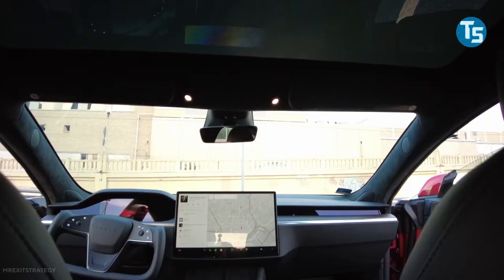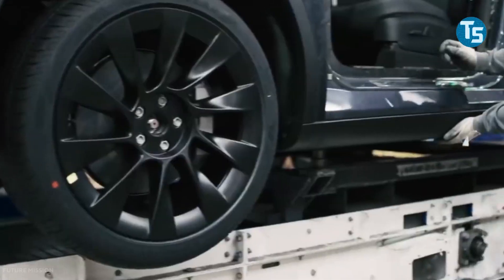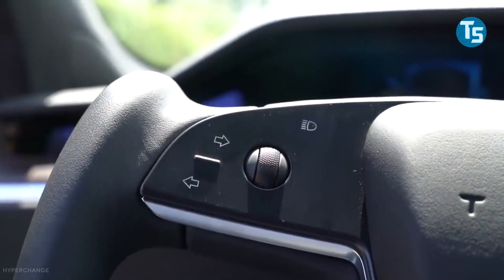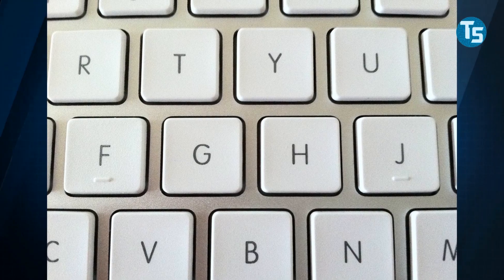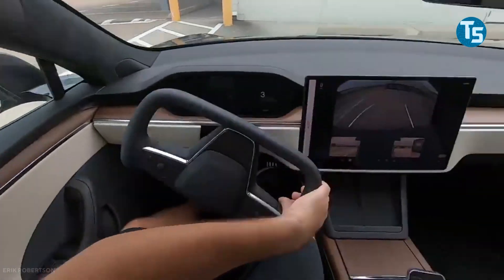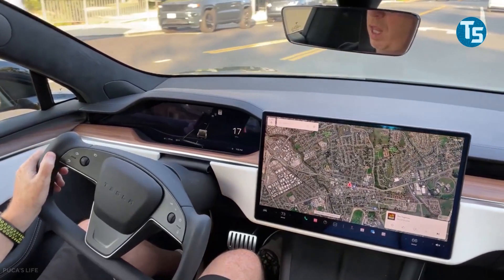Aside from that, the Model S Plaid's yoke steering wheel has been altered to add ridges on the side. This little tweak allows drivers to reach the scrollers on the yoke steering wheel through touch, much like the keys of a keyboard's J and F. Instead of staring down at the wheel, thanks to the ridges, drivers should be able to feel the scrollers for a safer driving experience.